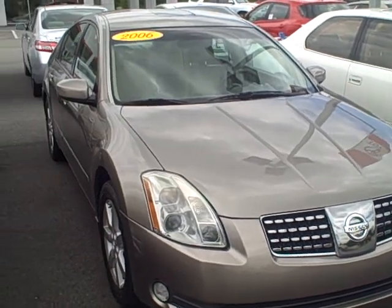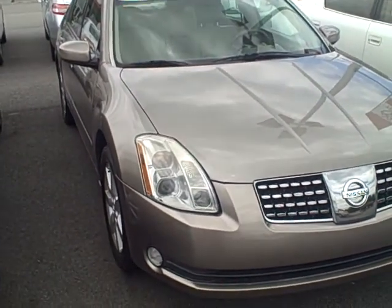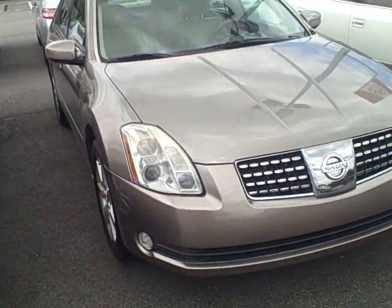Hi, it's Kevin with LaGrange Toyota. I just want to show you this really nice car that we've got today. We've got a 2006 Nissan Maxima SL.